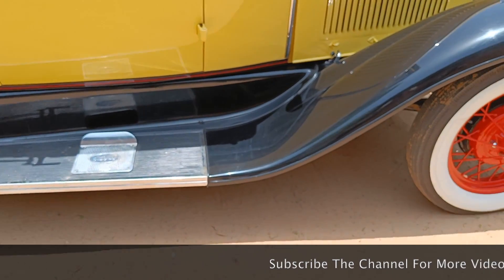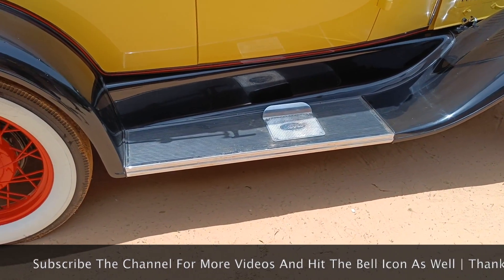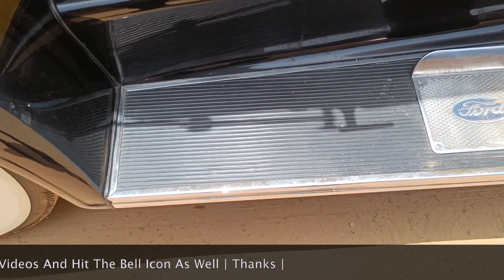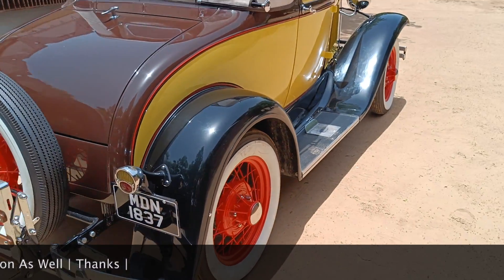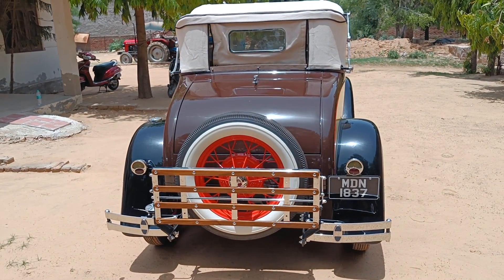Now let's talk about the side profile. You can see a chrome finish, a footrest, and a Ford badge. Now for dimensions: the length is 4.1 meters, width is 1.7 meters, and the wheelbase is 2,629 mm.